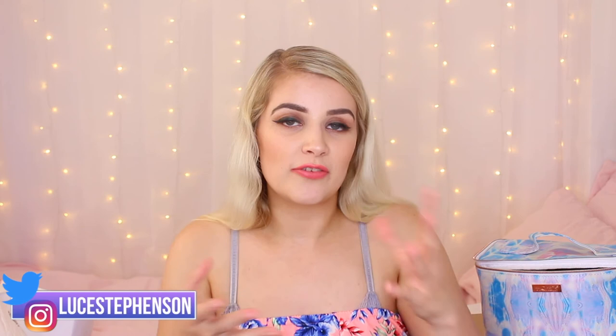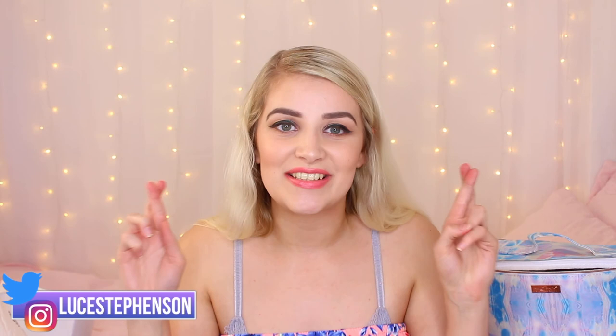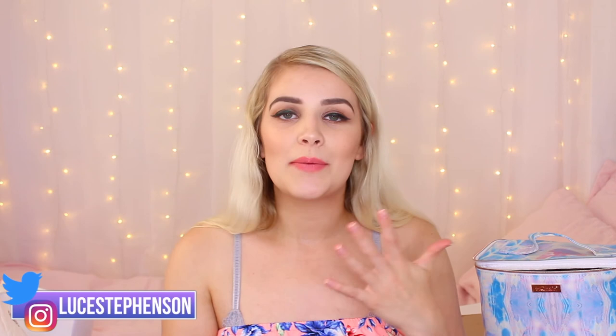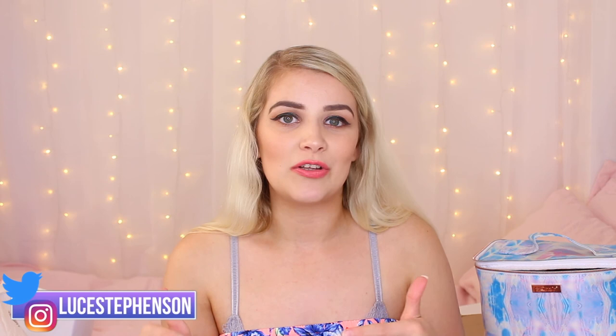Thank you so much for watching this video. If you enjoyed it and are enjoying these PR hauls, please give it a big thumbs up. Don't forget to hit that subscribe button. I upload on Wednesdays, Fridays and Sundays. All my social media platforms are down below — follow me on Instagram, add me on Snapchat, and I'll hopefully see you in my next video. Bye guys!